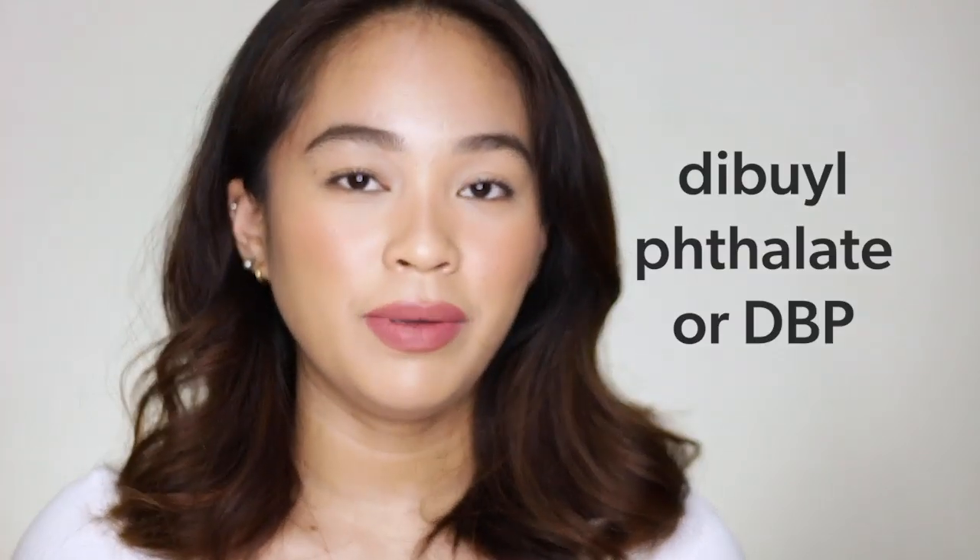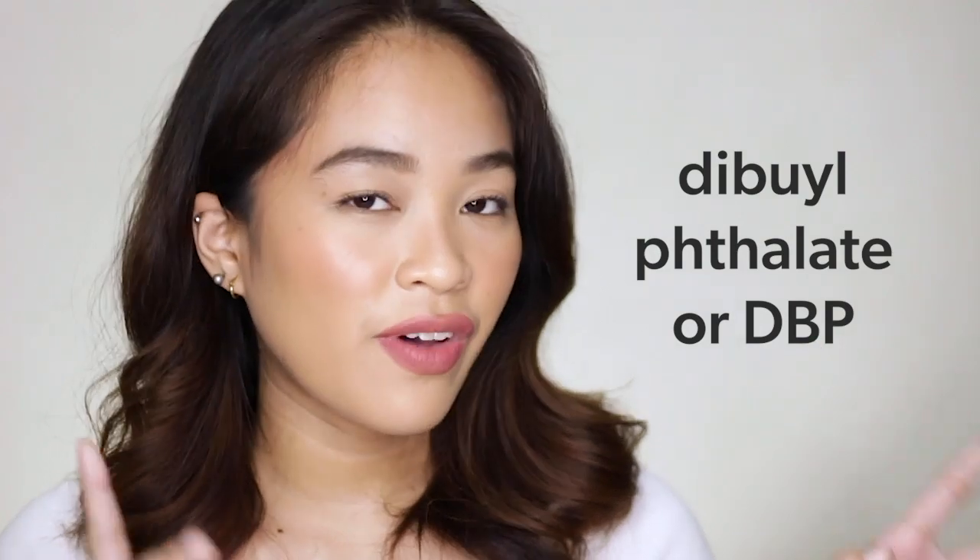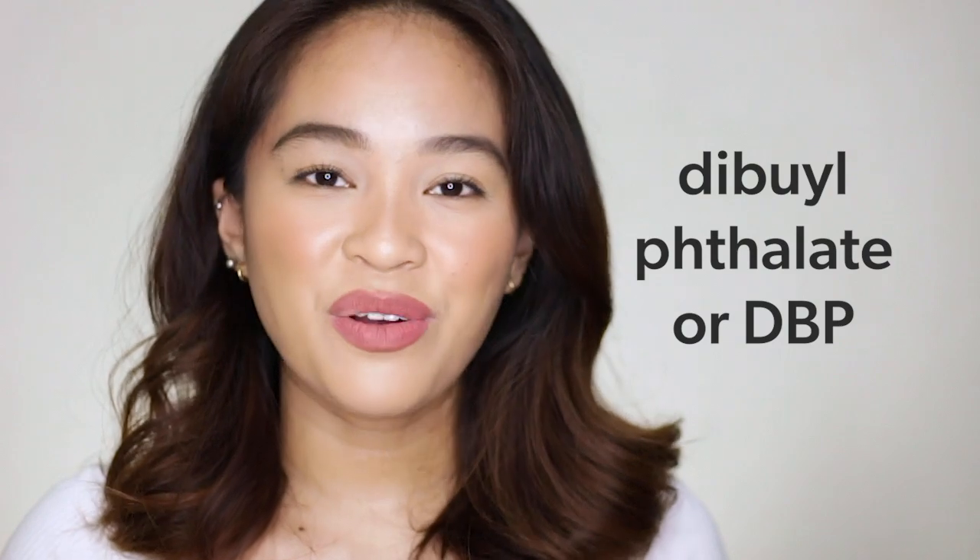Next is dibutyl phthalate, or DBP. I'm not sure how to properly pronounce 'phthalate,' so I'll just stick with DBP. Eto yung ginagamit na solvent sa dye sa nail polish. It is one of the harmful ingredients that isn't as harmful as others, but there are reports that exposure to DBP can cause irritation to the skin and eyes.